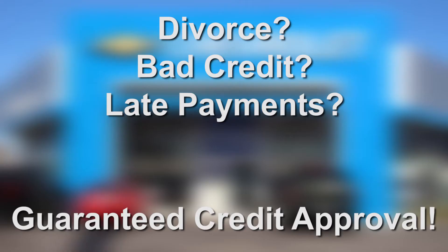You don't have to worry about credit or financing either. We've got you covered with guaranteed credit approval and the lowest finance rates available from our many lenders.